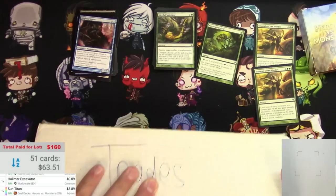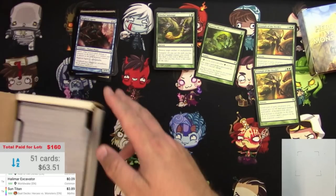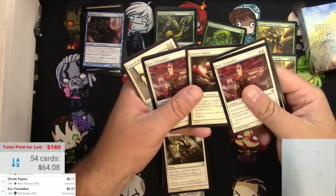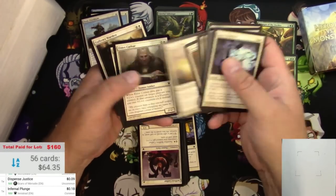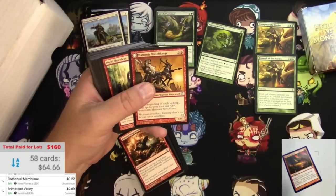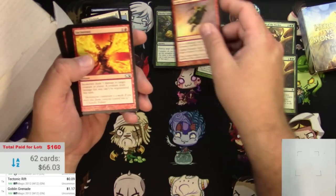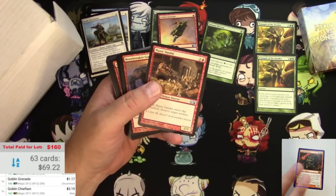Here is the box labeled 'trades' - let's take a look. You can see it was just all bulk - hopefully it's good bulk. Let's take a look. Goblin Grenade - that should be a little bit... Goblin Chieftain - so they actually left a rare in the bulk box, so it'd be nice to see a few more of those.